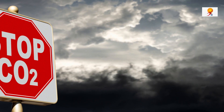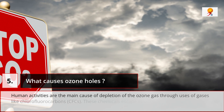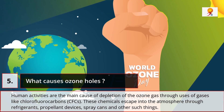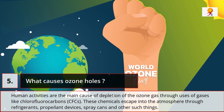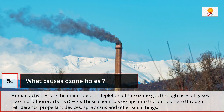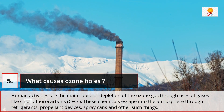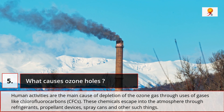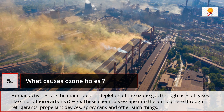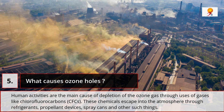Human activities are the main cause of the depletion of the ozone gas through the use of gases like chlorofluorocarbons (CFCs). These chemicals escape into the atmosphere through refrigerants, propellant devices, spray cans and other such things, and release chlorine after coming into contact with the UV rays of the sun, which ultimately break down ozone molecules in the upper atmosphere.